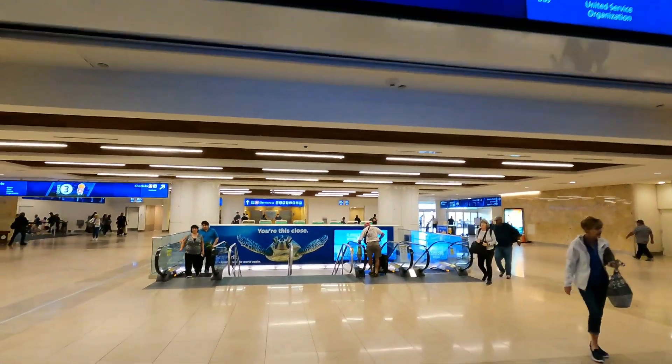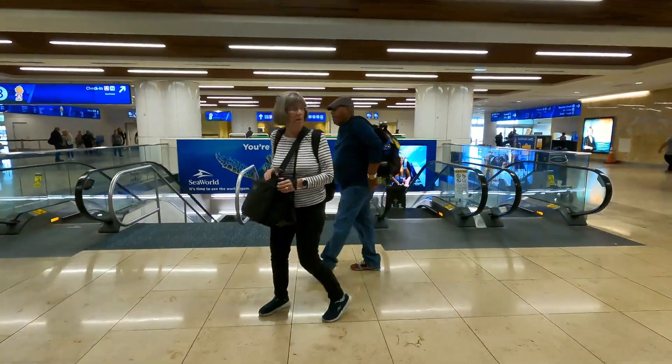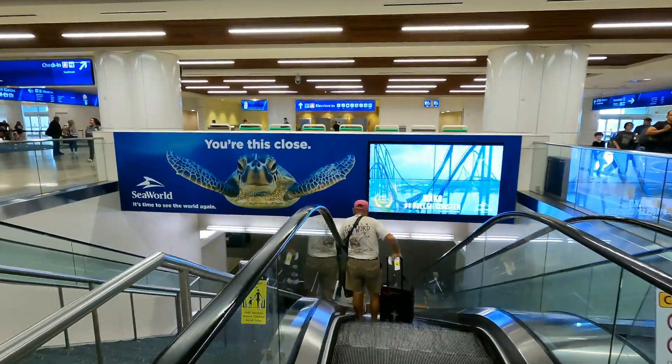We have officially made it from terminal B to terminal A. Our next step is to get to level one, so either you can take the elevator or you can take the escalator down.